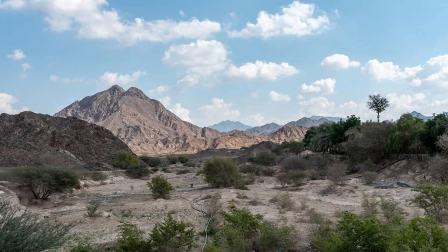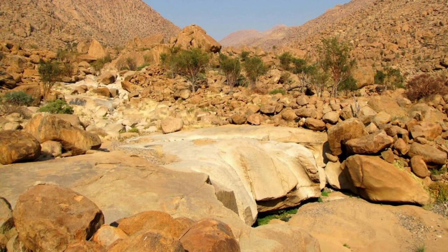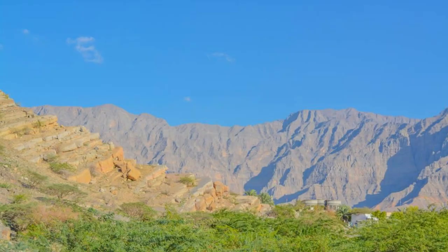Dana Biosphere Reserve. Embark on a journey of discovery in the Dana Biosphere Reserve, a pristine wilderness area that encompasses diverse ecosystems, from rugged mountains and deep canyons to lush oases and desert plains. Trek along scenic hiking trails that wind through the reserve's stunning landscapes, encountering rare plant and animal species along the way, including ibex, foxes, and endangered birds of prey. Immerse yourself in traditional Bedouin culture and hospitality, and spend a night under the stars in a traditional eco-lodge or campsite. The Dana Biosphere Reserve is a sanctuary for nature lovers and adventure seekers alike.